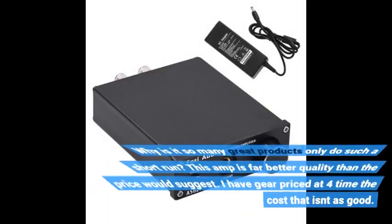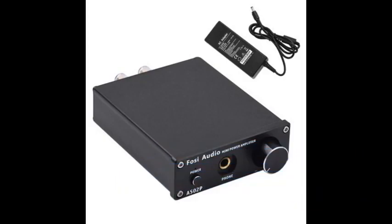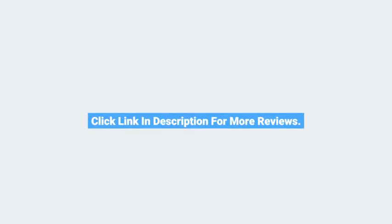Why is it that so many great products only do such a short run? This amp is far better quality than the price would suggest. I have gear priced at four times the cost that isn't as good. Click the link in the description for more reviews.